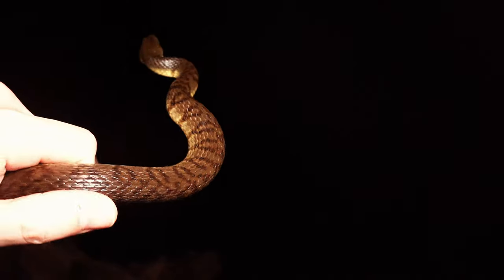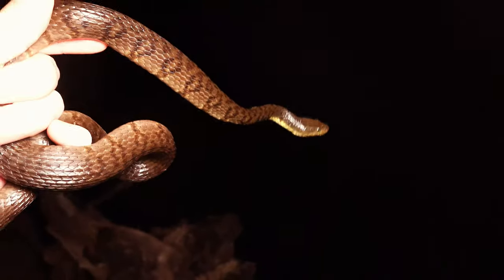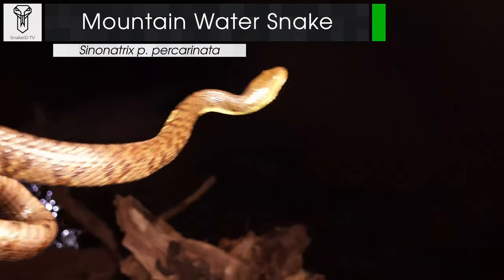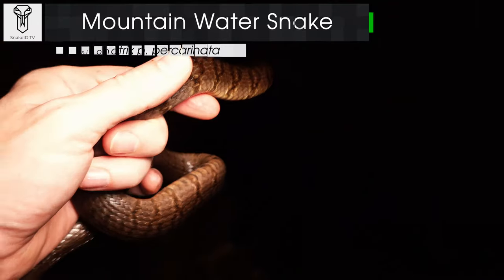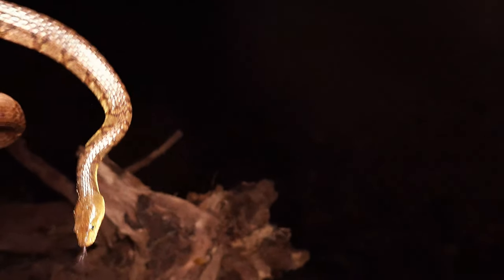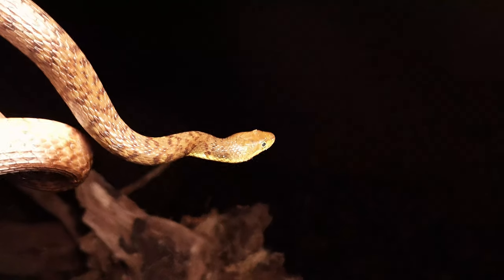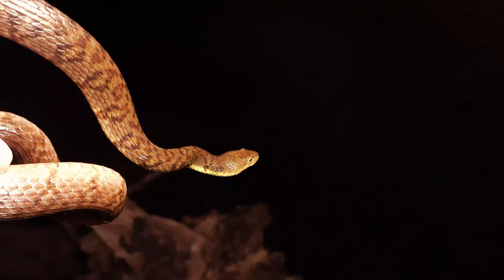Hello again everyone, we're out for another night and off to an okay start with this very good sized mountain water snake. We've seen a fair few of these in the vlogs recently so I won't spend too much time talking about it, but this is an aquatic snake here in Hong Kong and not too uncommon around lower level mountain streams. They're very much like a lot of the water snakes you'd experience anywhere — pretty quick.